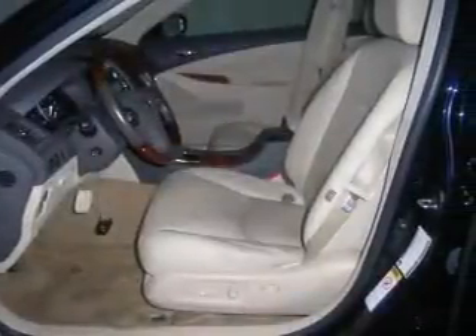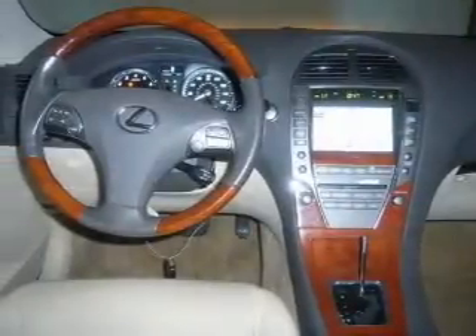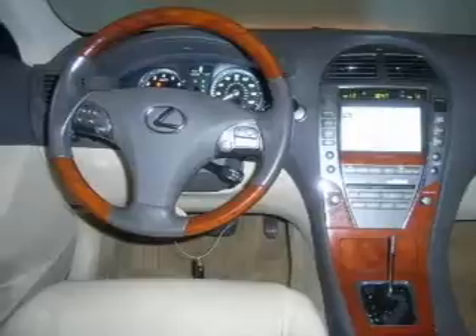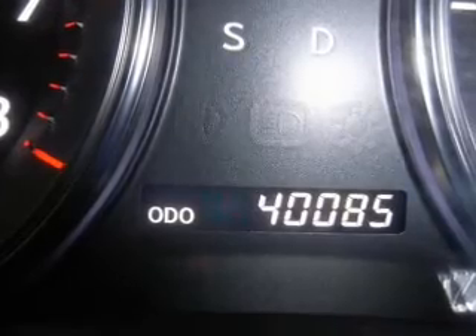Stand out from the crowd with premium wheels. Brake safely with the anti-lock braking system. Tailor the temperature to your preference and your passengers. Let the outside in with a built-in sunroof. And memory settings are one of many features.